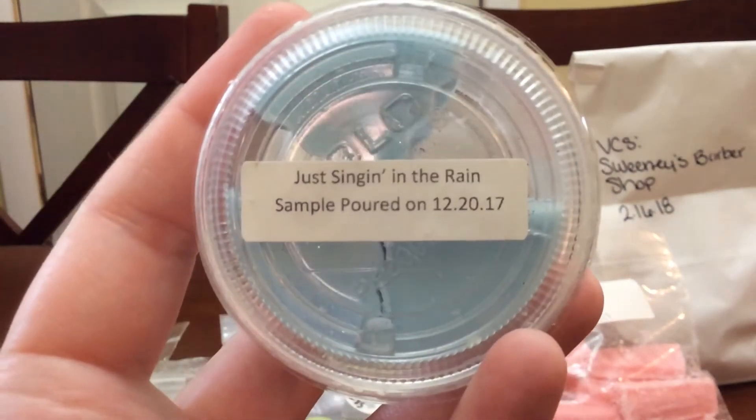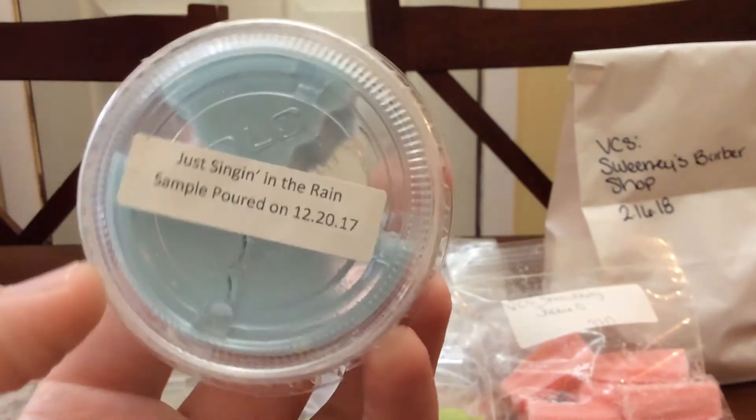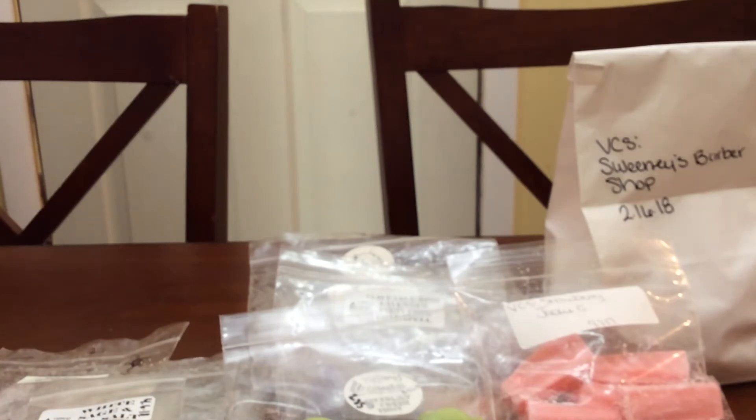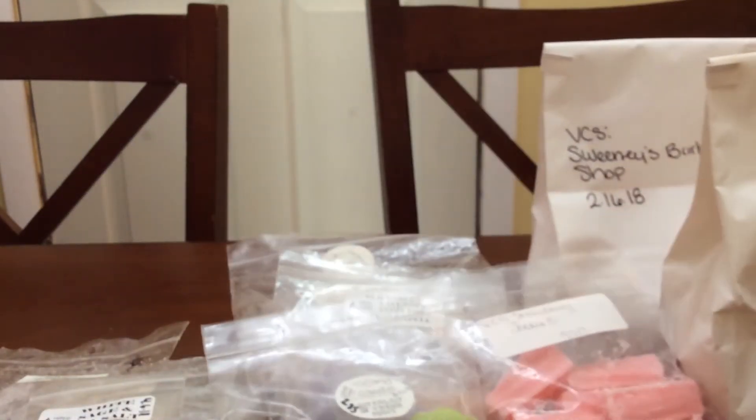Then I did some Just Singing in the Rain. I did this in the bathroom. I do not have scent notes on this, but it's a nice fresh scent. I love it — that's one I would definitely repurchase. I did some White Zombie — Mac Apple, Birthday Cake, Whipped Cream. I love this one as well. This was a really nice Mac Apple.